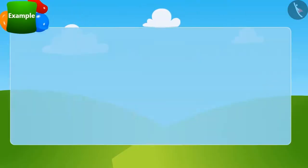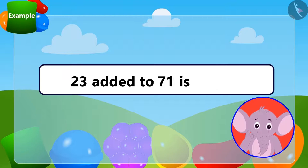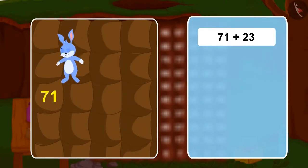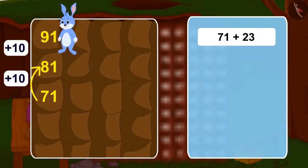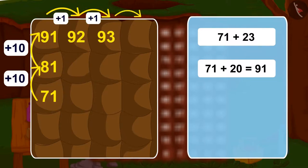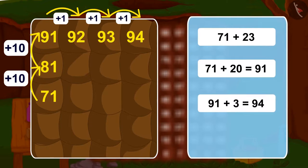Children, can you solve this riddle by using the rooms of Bunny's house? We will first take two long jumps and reach 20 steps ahead to reach 91. And then three steps further ahead — 23 steps more than 71 — we will reach 94. In this way, adding 23 to 71 gives us 94.